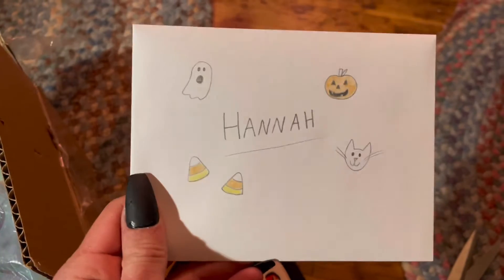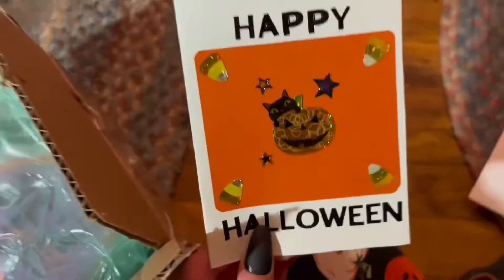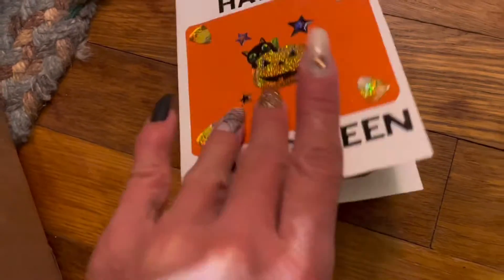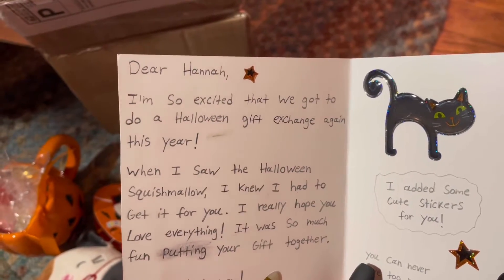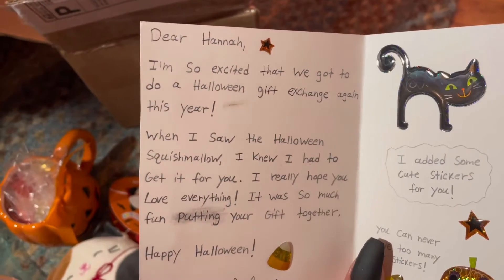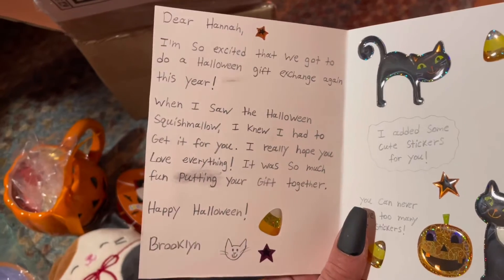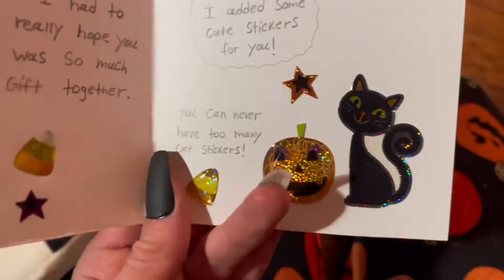Here we have this cute little card — I love what you drew on it, that's super cute. Oh, another cute little homemade card like last year, I love this — you make the best cards, seriously, they're so cute. It reads: 'Dear Hannah, I'm so excited that we got to do a Halloween gift exchange again this year. When I saw the Halloween squishmallow I knew I had to get it for you. I really hope you love everything. It was so much fun putting your gift together. Happy Halloween! Brooklyn added some cute stickers for you — you can never have too many cat stickers!' Yes, that is absolutely true, I love those stickers, look how cute they are!